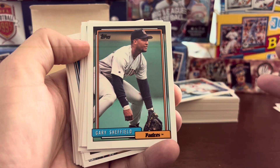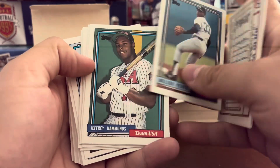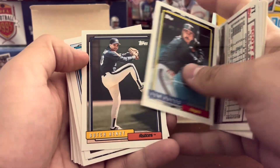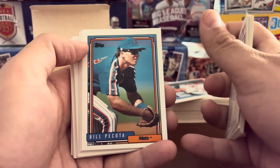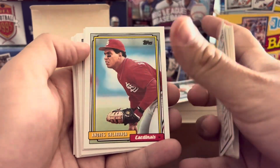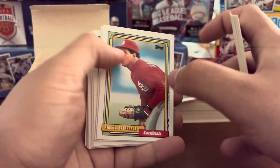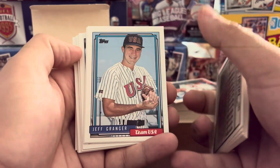Gary Sheffield, first card of him with the Padres — came over from the Brewers. Jeffrey Hammonds, top draft pick. Von Hayes with the Angels — just looks weird, did not see him with the Phillies. Bill Pecota, light-hitting infielder. Phil Nevin. The Big Cat, Andres Galarraga with the Cardinals — do not remember this. Of course, the next year he went over to the Rockies where he would have a rebirth, second half of his career.